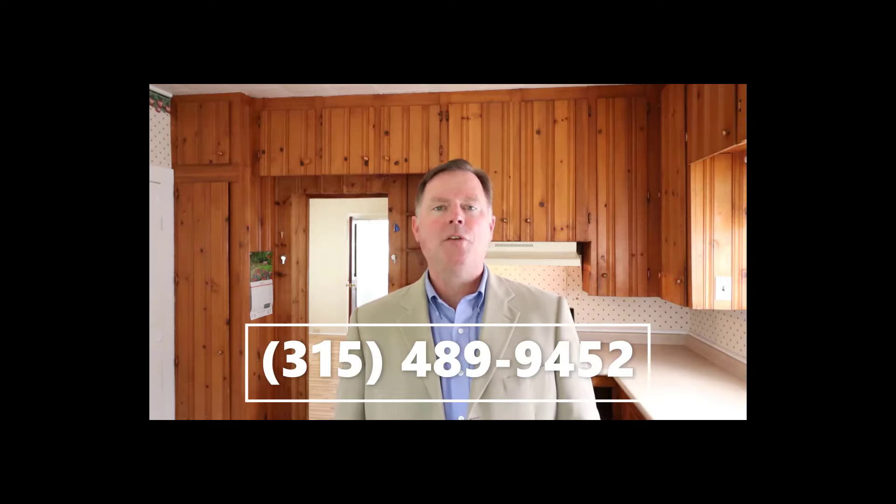I hope you enjoyed that quick look at 29 Stone Street here in West Carthage. It's a great house in move-in condition like I said, and if you'd like your own private tour, feel free to give me a call at the number below or shoot me a text and we'll get you right in. Have a great day.